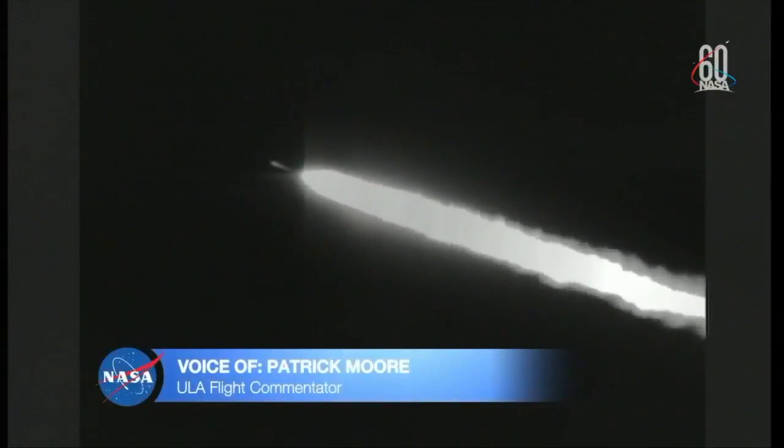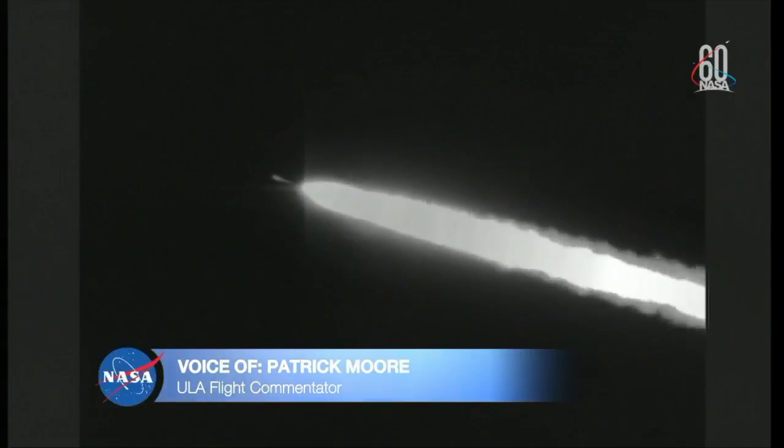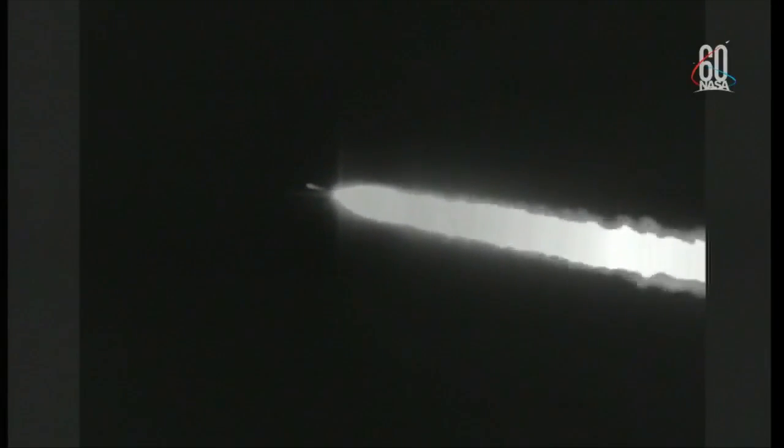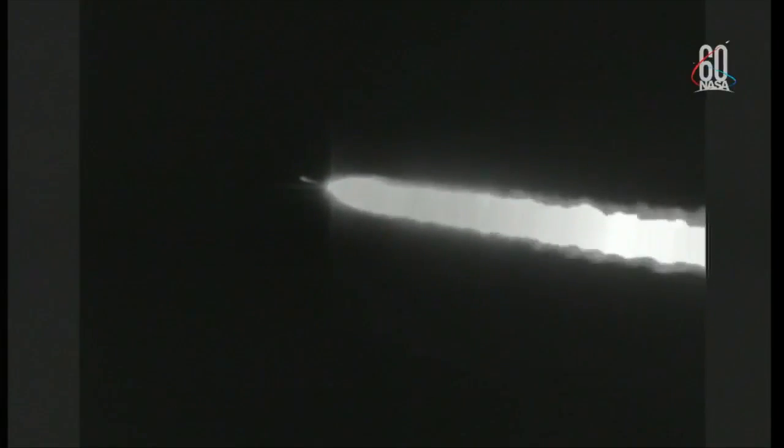Now one minute, 30 seconds into flight. Continuing to see good chamber pressure on the RS-27, good chamber pressure on both vernier engines as well. Seeing stable pressures on the fuel and oxidizer injector pressures. Vehicle body rates looking stable. Now one minute, 55 seconds into flight.